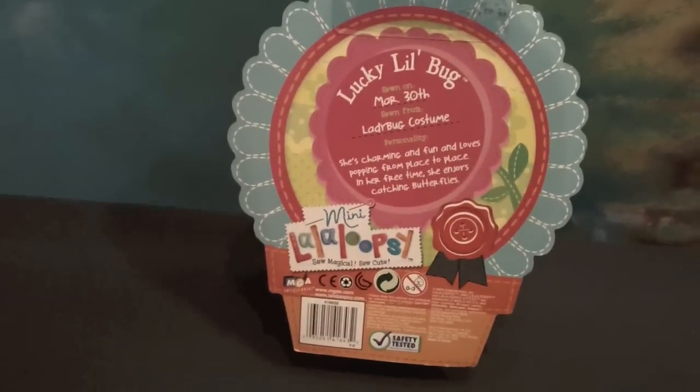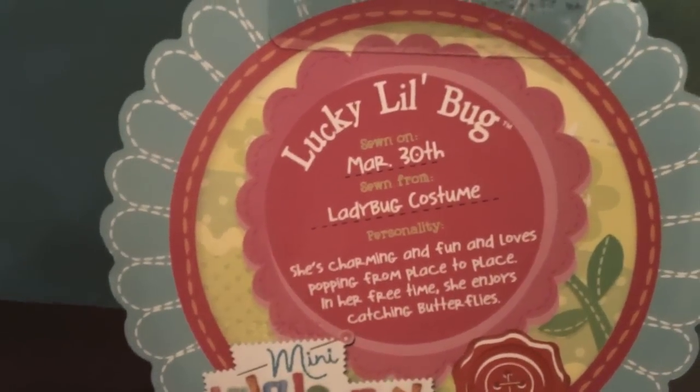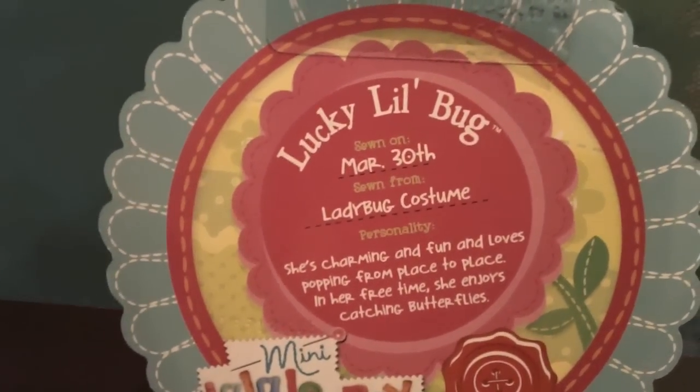Her description says Lucky Lil Bug, sewn on March 30th, sewn from a ladybug costume. Personality: she's charming and fun and loves popping from place to place. In her free time she enjoys catching butterflies.